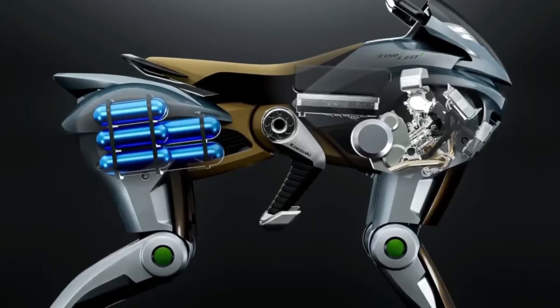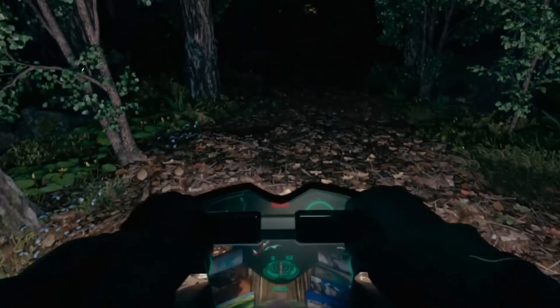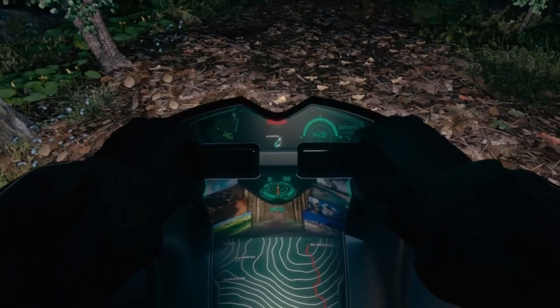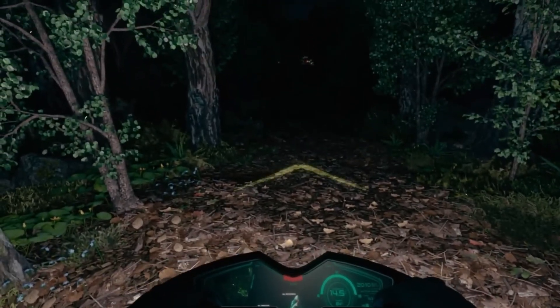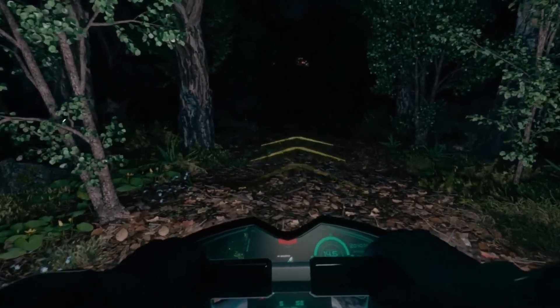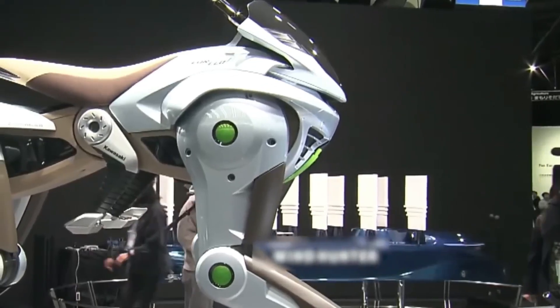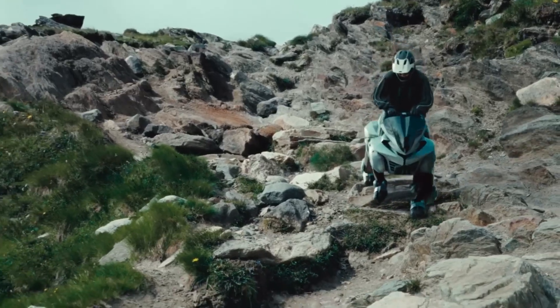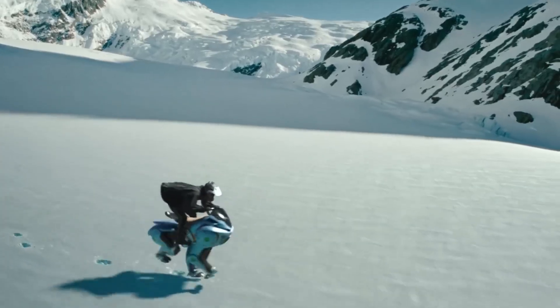The hydrogen is stored in a rear-mounted canister, and the only emission is water vapor, aligning with clean energy goals. Unlike traditional vehicles with buttons and levers, the Corlea is designed to respond to the rider's body weight shifts detected through sensors in the handlebars and stirrups, aiming to create a more natural and unified riding experience.